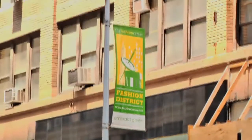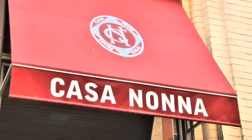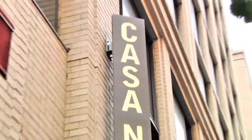I'm Seth Levine, your CityBuzz restaurant insider. We're here in the fashion district outside of Casa Nona, an incredible Italian restaurant with very fresh food. Come on in with us while we take a tour.